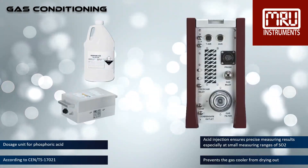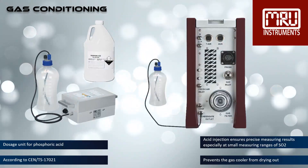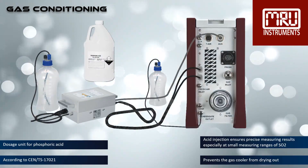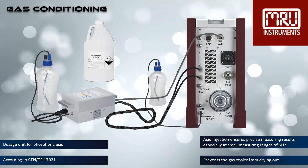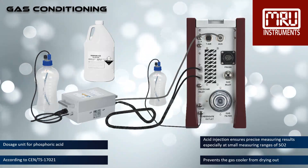The use of phosphoric acid reduces losses of SO2 and NO2 on the humid surfaces of the gas cooler. Both effects increase measurement accuracy by preventing slow drift effects caused by slowly forming or saturating moisture films. Two pumps inject 24 milliliters of phosphoric acid per hour during the measurement. A collecting bottle is included in the scope of delivery.